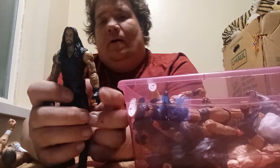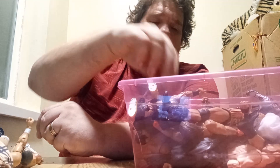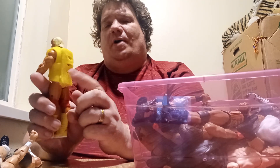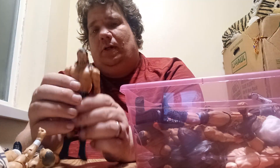We have The Undertaker right here. We got Hulk Hogan, and I customized and made him a t-shirt. We have Drew McIntyre right here.